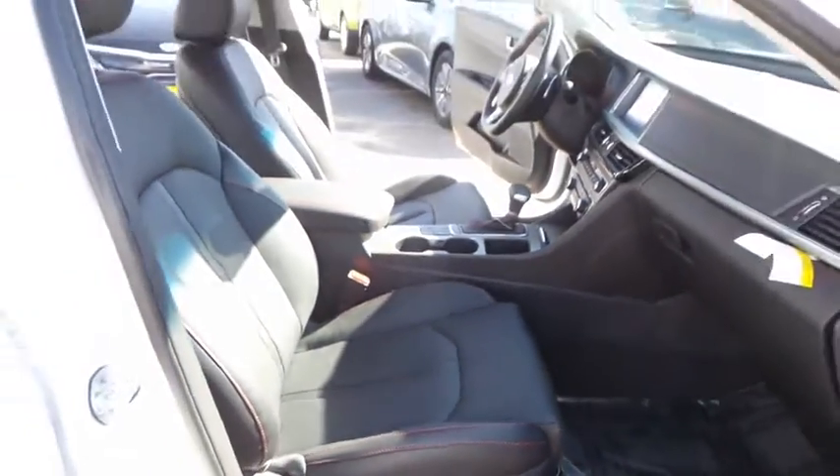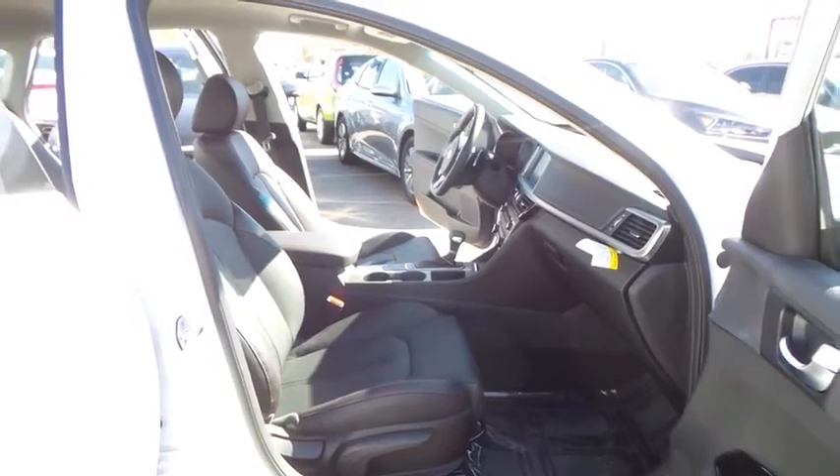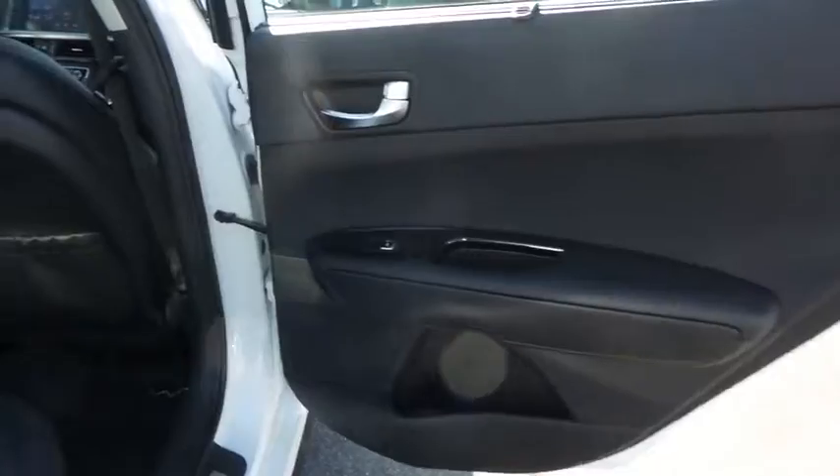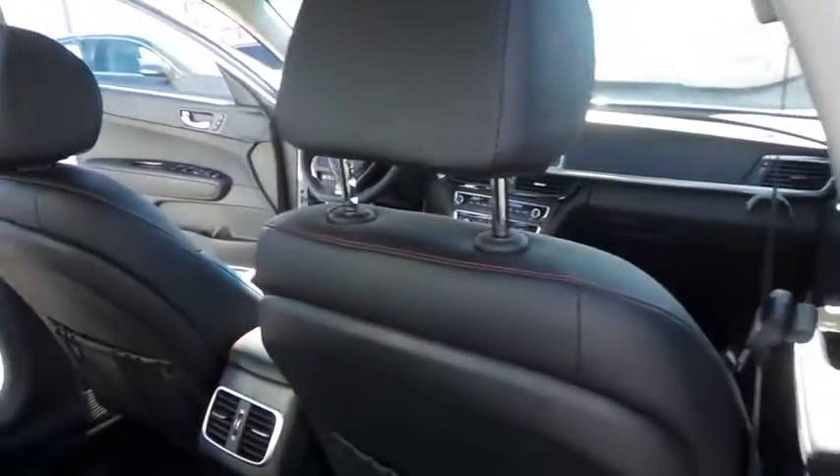Leather wrapped steering wheel, Bluetooth, power steering, adjustable steering wheel, keyless start, cruise control, hard disk drive media storage, aluminum wheels, auto dimming rear view mirror, floor mats, four-wheel disc brakes.